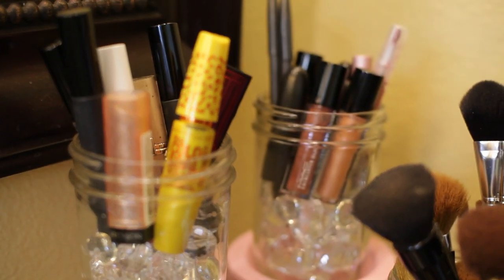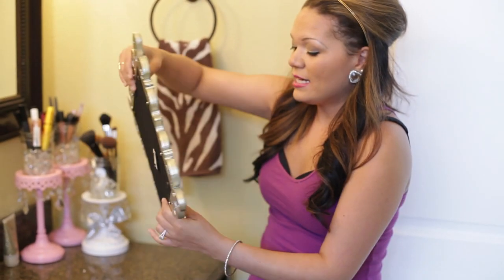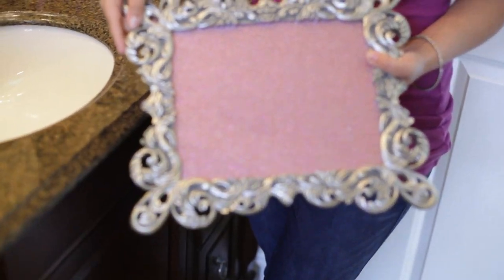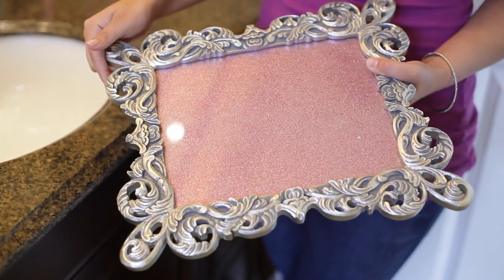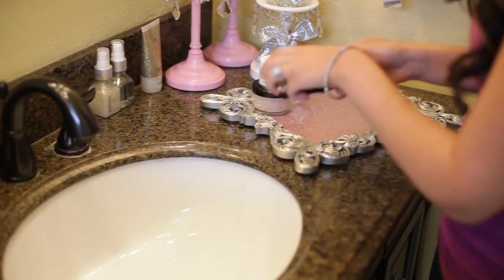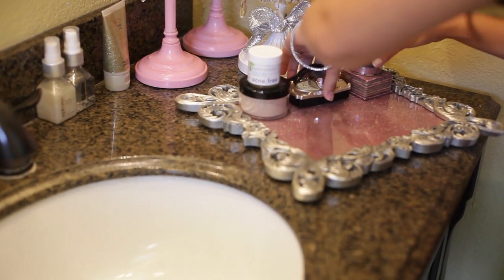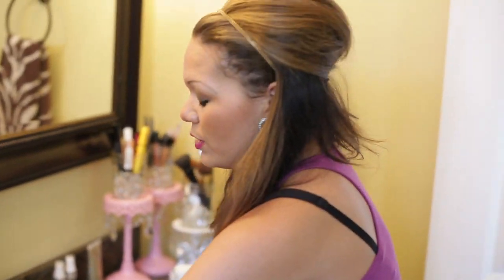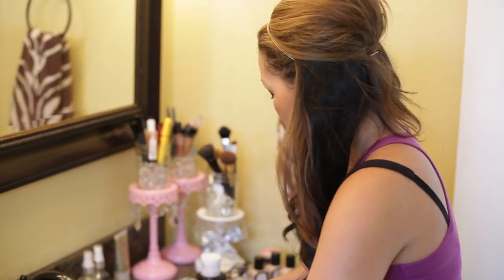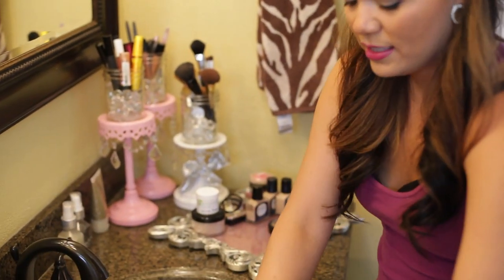The next thing I also got from HomeGoods was this picture frame — if you can believe it, it's a picture frame. I took the back off, went to a local scrapbook store, got this awesome sparkly paper, and just replaced it in there. I kept the glass on it and I actually use it as a little tray. I stack up all my night stuff and things that I use for my makeup, and it makes it look really cute and stays organized.